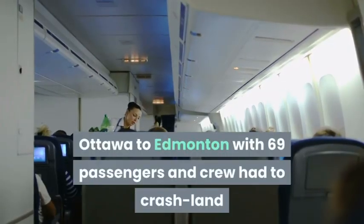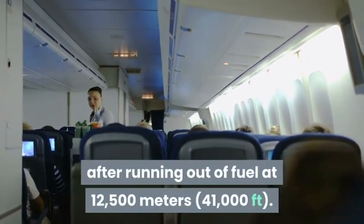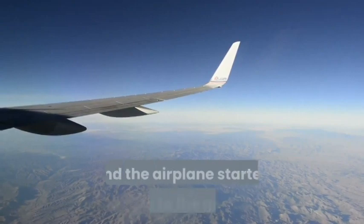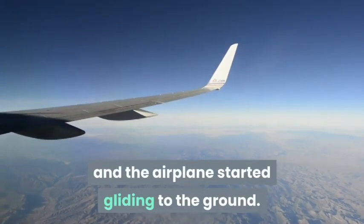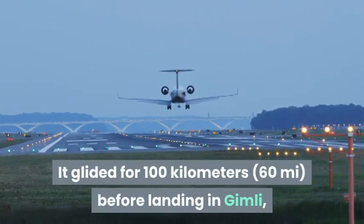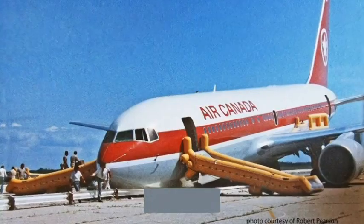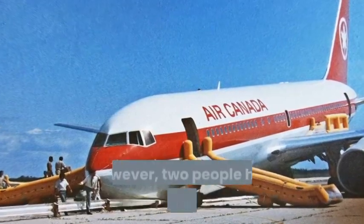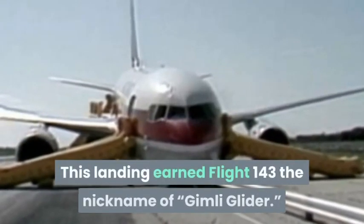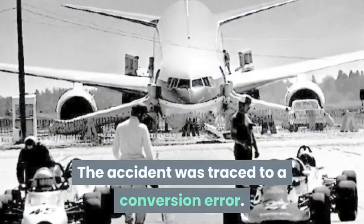Number 8: Air Canada Flight 143. In July 1983, an Air Canada Boeing 767 flying from Ottawa to Edmonton with 69 passengers and crew had to crash-land after running out of fuel at 12,500 meters (41,000 feet). The engines suddenly lost power and the airplane started gliding to the ground. It glided for 100 kilometers (60 miles) before landing in Gimli, Manitoba, on a race track that had originally been a runway. Luckily there were no deaths, though two people had minor injuries and the nose gear was destroyed. This landing earned Flight 143 the nickname the Gimli Glider.